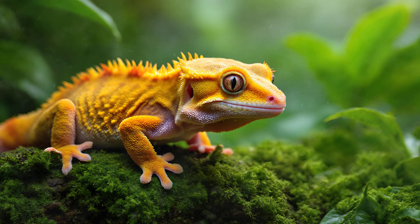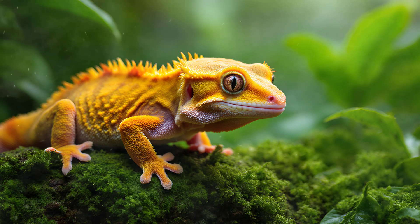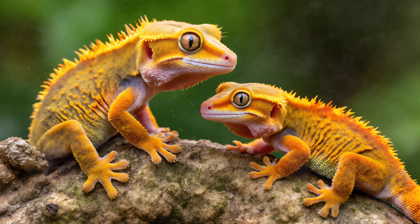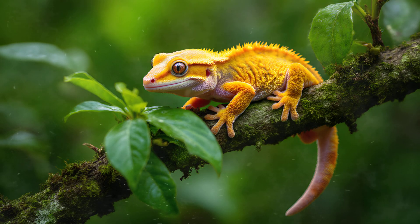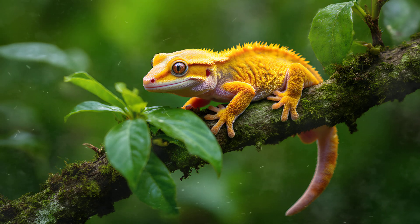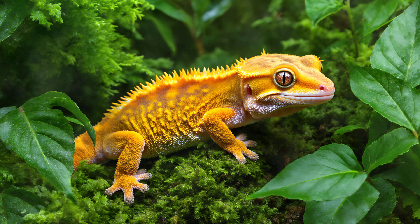For a crested gecko, survival hinges on staying hidden. They're small and relatively defenseless, so they've evolved to be masters of disguise. A surprising number of animals pose a threat — from fire ants that can swarm and overwhelm them, to domestic pets like dogs and cats, and even larger predators like snakes and rats. Interestingly, other geckos themselves can become rivals competing for resources or territory. All these potential dangers rely on their vision to locate prey, meaning camouflage isn't just helpful — it's absolutely essential for a crested gecko's continued existence.